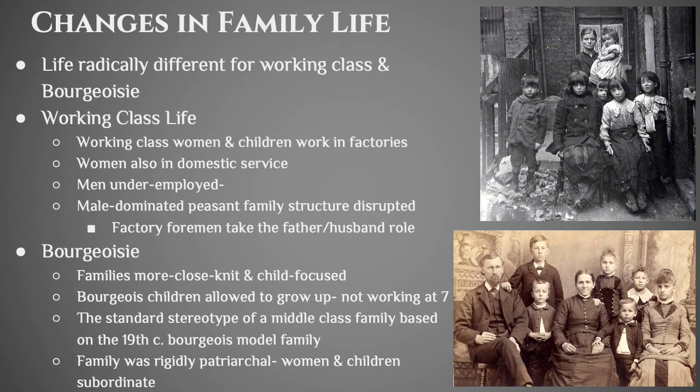Family life changes dramatically because of the Industrial Revolution, with a huge split between the life of working-class people in cities and the bourgeoisie. Working-class women and children went to work in factories; women might also work in domestic service as maids or cooks in wealthy homes. Men tended to be underemployed, which became a huge problem because the peasant family had for over a thousand years been oriented around the male as the dominant person in the household. With men underemployed and the factory foreman taking on that authority role, you get more crime, a lot of alcoholism, and domestic abuse — a really terrible situation.